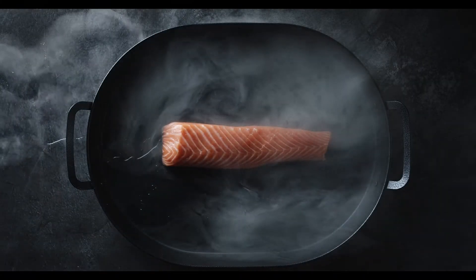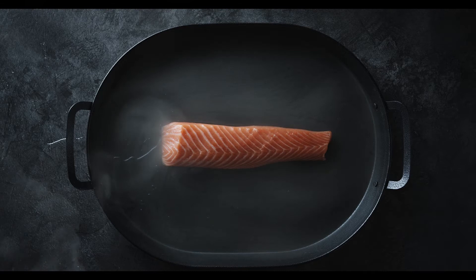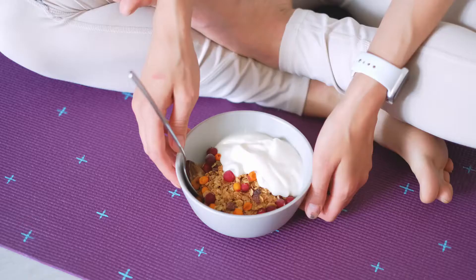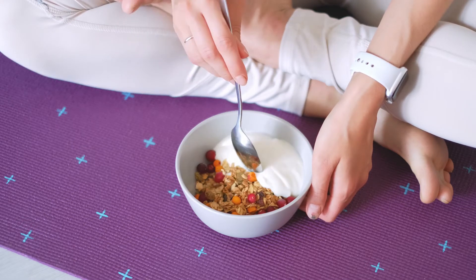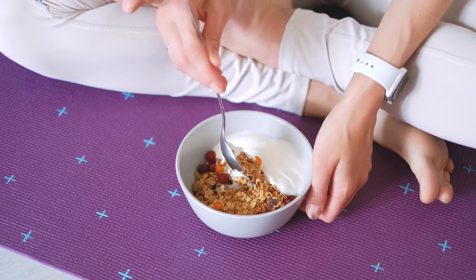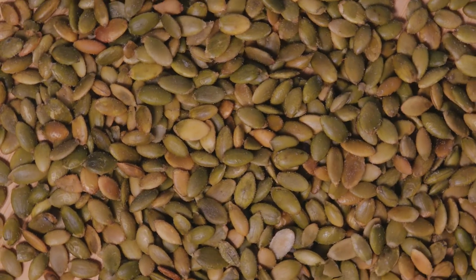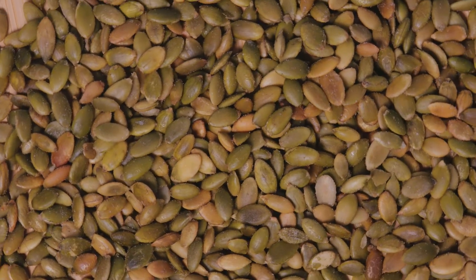In one study, overweight or obese women who had eggs for breakfast ate fewer calories at lunch compared to those who ate a grain-based breakfast. What's more, they ended up eating fewer calories for the rest of the day and during the next 36 hours. Some examples of protein-rich foods include chicken breasts, fish, Greek yogurt, lentils, quinoa, and almonds.